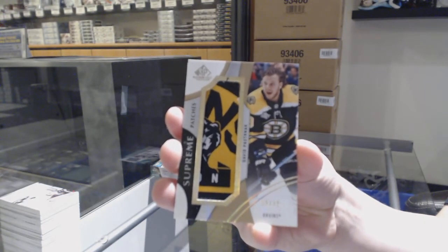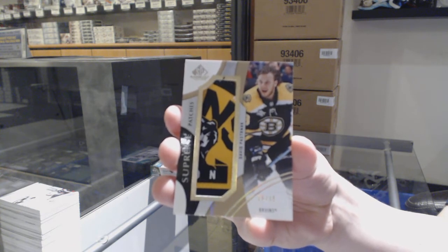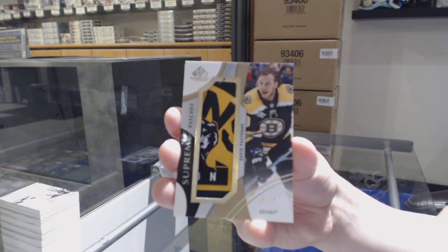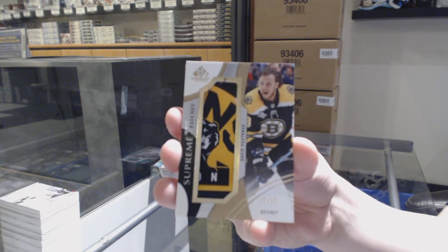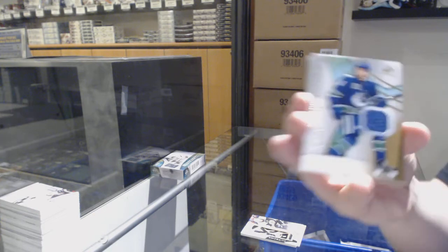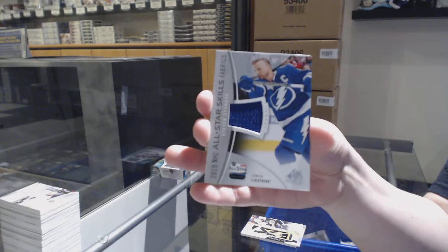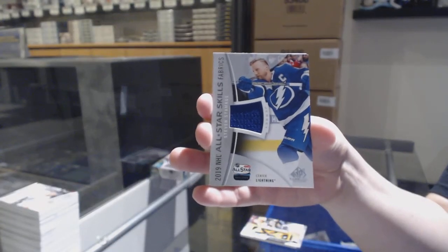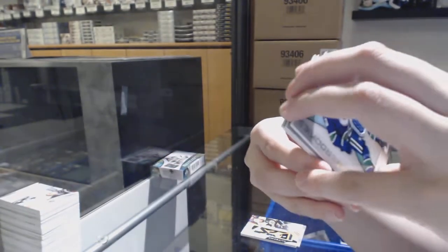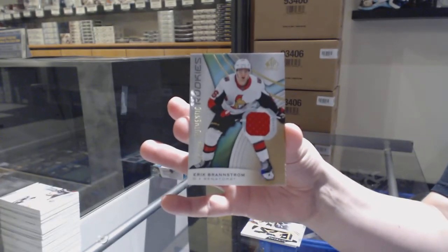That is a really nice patch. David Pastrnak, number 15 for the Bruins. We've got a rookie jersey, number 599, Quinn Hughes for the Vancouver Canucks. All-Star jersey of Stamkos for the Tampa Bay Lightning. And number 599 Eric Brannstrom for Ottawa.